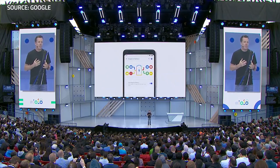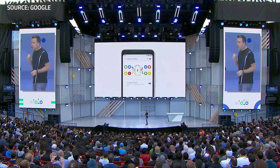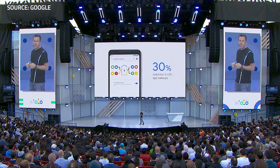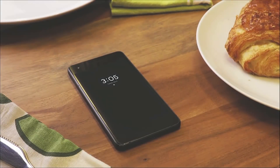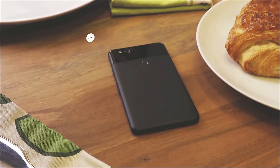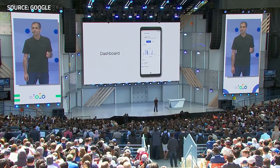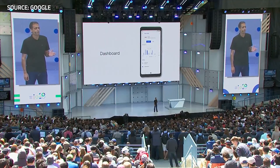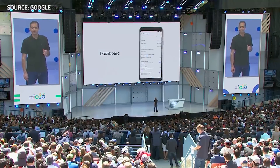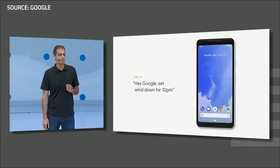There are also several other improvements and features expected to be rolled out before the final release, such as the digital wellness features. The shush gesture will automatically put the phone on DND mode when you flip the phone face-down. A dashboard feature will show you various statistics on how much time you have spent using apps and what you have done with each app. An app timer will restrict your app usage and grey out the icon when your usage reaches the preset limit. And finally, a wind down mode will turn your screen into grayscale to help you head off to bed.